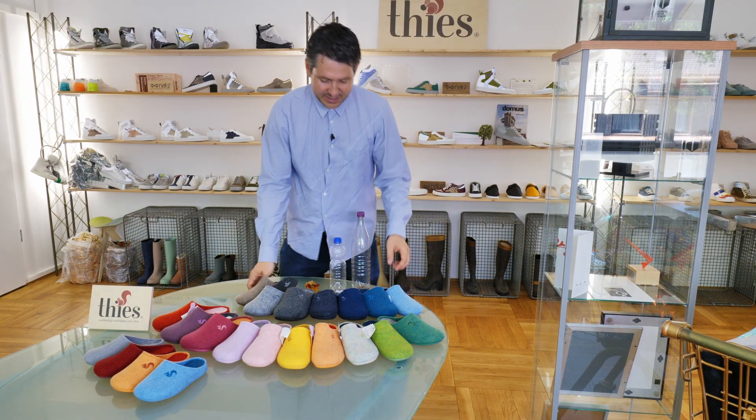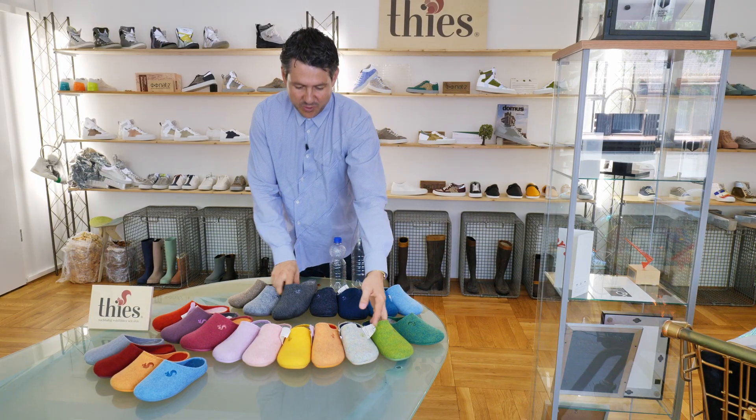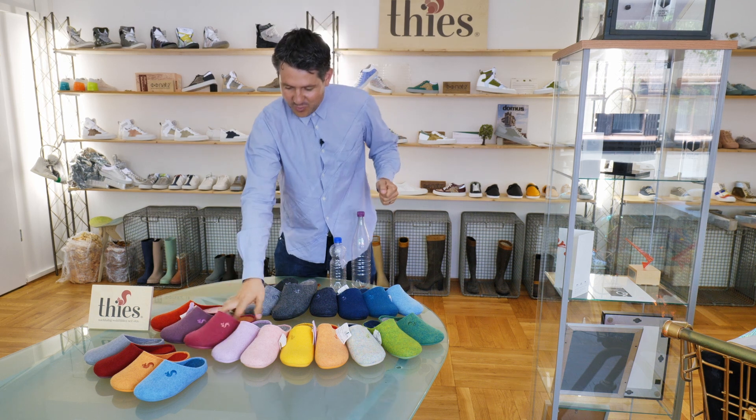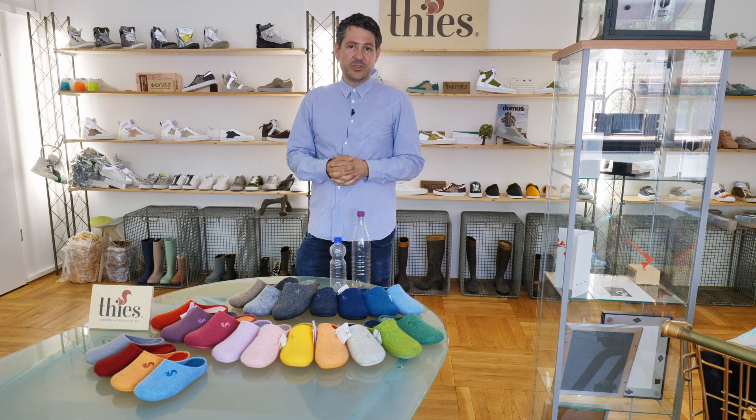We have many different colors. Classic colors like brown, dark blue, and gray, but we also have some more fancy colors: yellow, pistachio green, soft green, and raspberry. So we should have something for everybody, and it's an all-time classic — available year-round in our assortment.